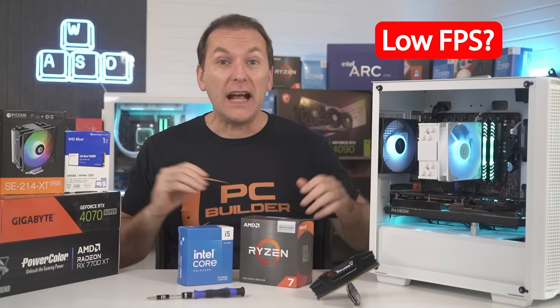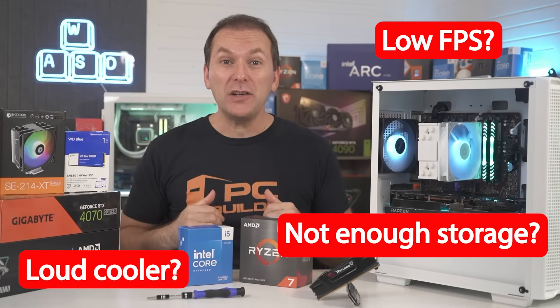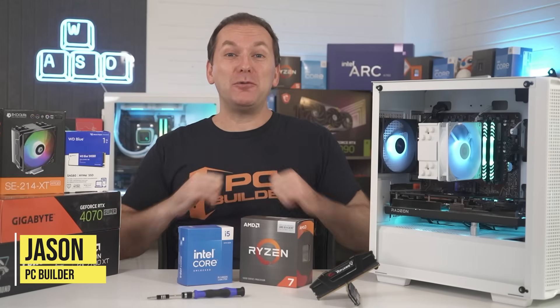Does your PC suck? Low FPS, loud cooler, not enough storage? Let's upgrade it. Welcome back to PC Builder, I'm Jason.